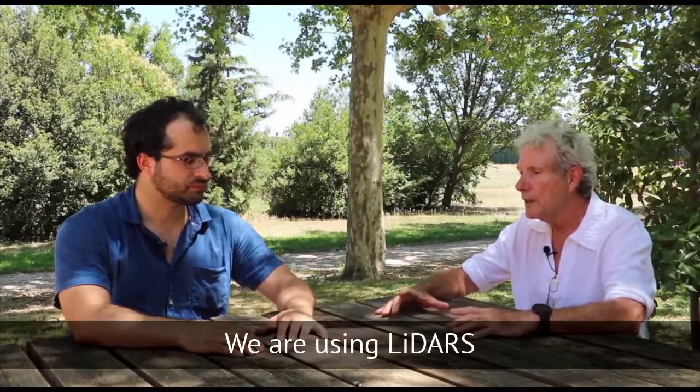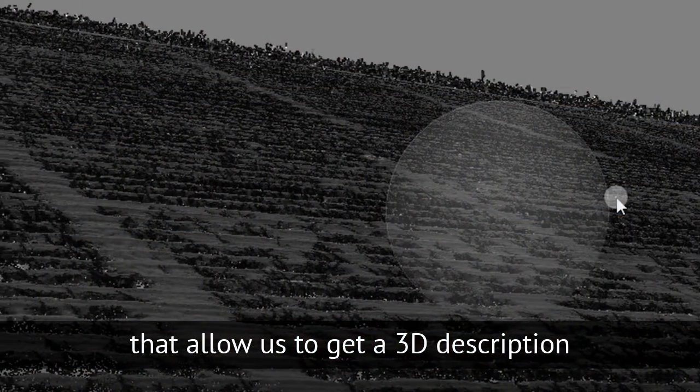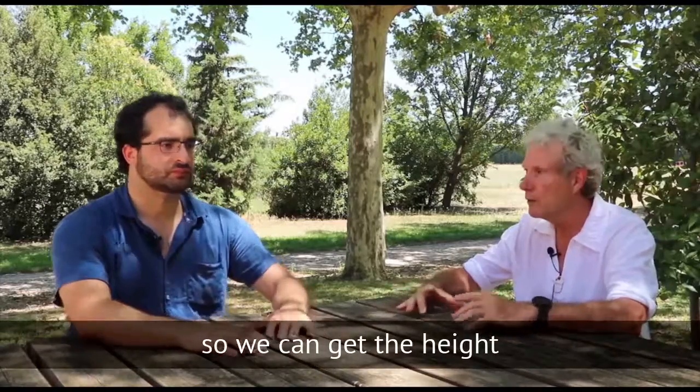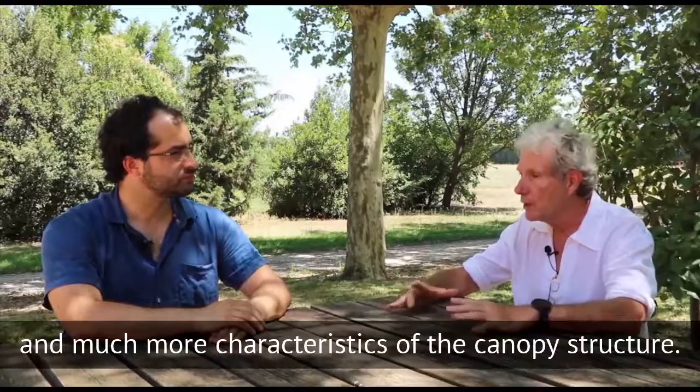We are using LiDAR. LiDAR allows to get a description in 3D of the canopy structure, so you can get the height but also many more characteristics of the canopy structure.